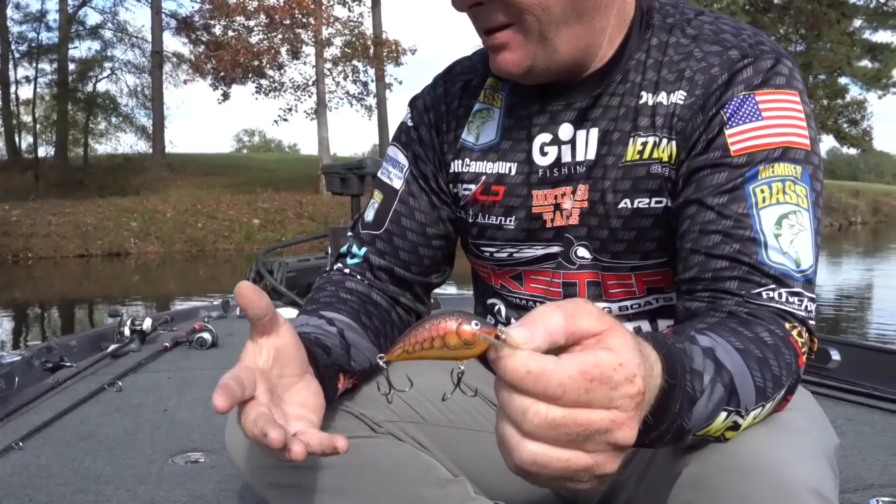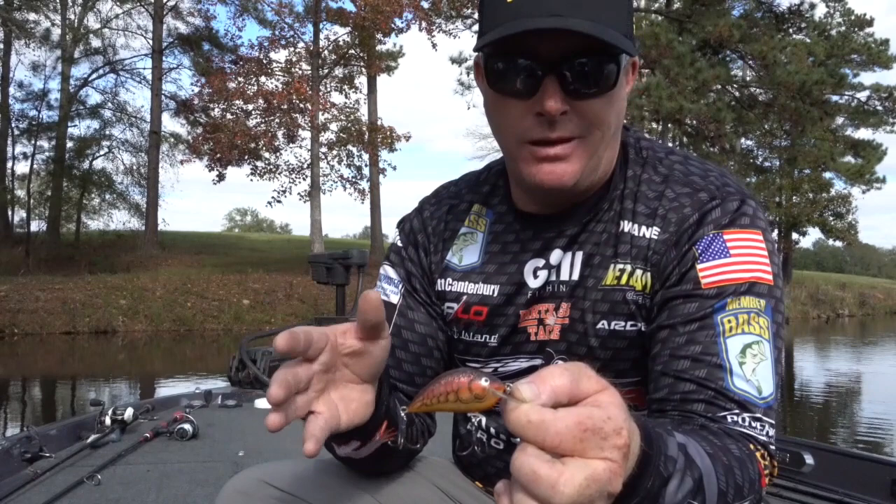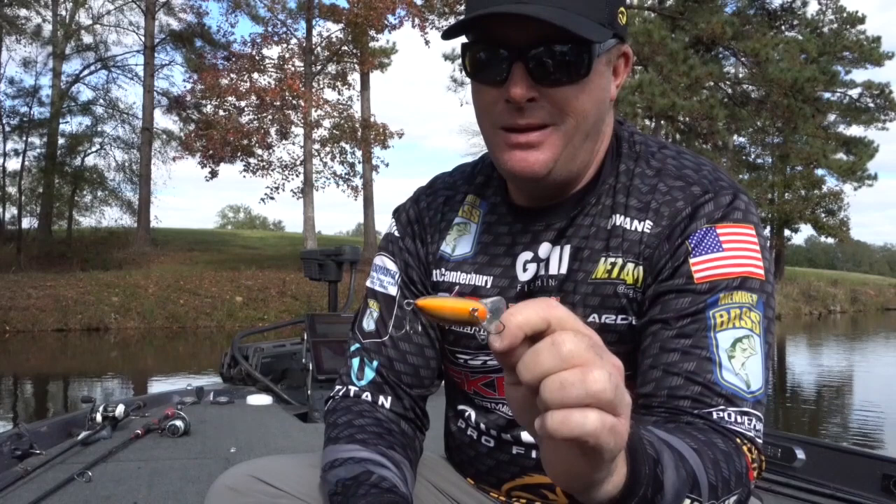Then you've got the Pro Sunny Bee, which we helped design off of that Sunny Bee — it's just a bigger body with a better profile, holds bigger hooks, and has a really good action. It still has that tight action you want when you're imitating baitfish. The Pro Sunny Bee is another one I really like from fall through spring.